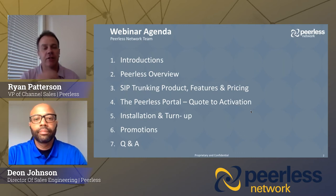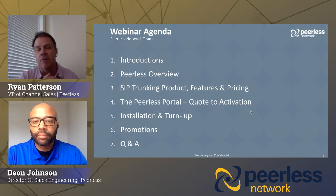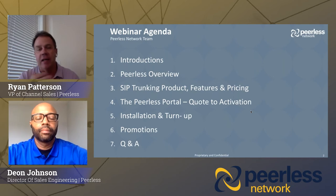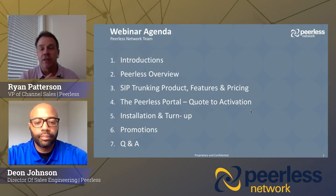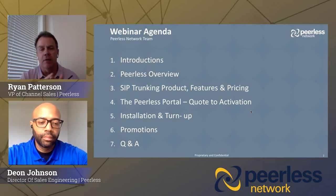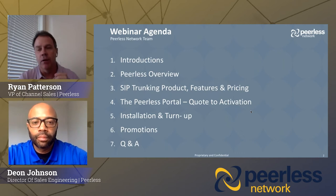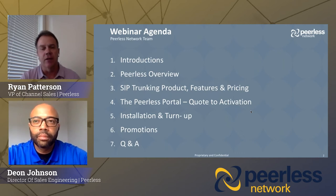We'll spend a few minutes on installation and turn-up. We've got some great promotions going on, and Q&A if we have time at the end — love to do some question and answers. Please submit them through the chat and we'll try to get to as many as possible. For those of you that attend through the 30 minutes, we have some gift cards for the first 50 folks that registered for our webinar.